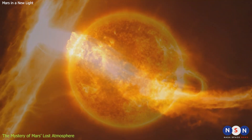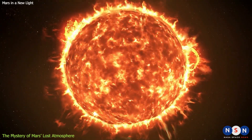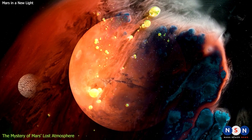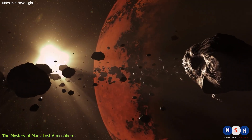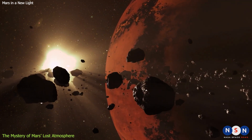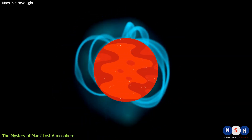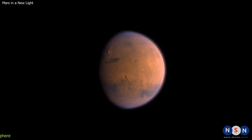The answer lies in the Sun. The Sun is constantly changing and evolving over time. About four billion years ago, the Sun was much more active and violent than it is today. It produced more intense solar storms and flares that bombarded Mars with high-energy radiation and particles. These solar events stripped away Mars' atmosphere by ionizing its molecules and accelerating them into space — a process called atmospheric escape. As Mars lost its atmosphere, it also lost its ability to retain heat and water. The surface temperature dropped dramatically, causing most of the water to freeze or evaporate. The magnetic field also weakened, exposing the planet to more cosmic rays and erosion. The result was a dramatic transformation of Mars from a warm and wet world to a cold and dry one.